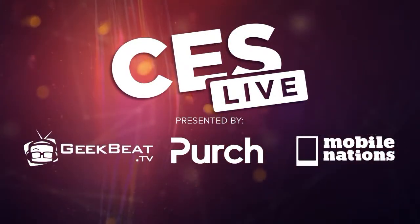Hey, everybody. Welcome back to CES Live 2015. This is Callie Lewis, and that's David Foster. We are here with the kind of official unofficial coat bag charger provider for the GeekBeat team.